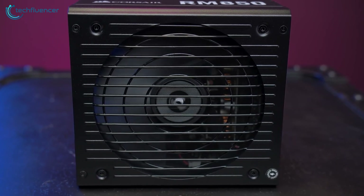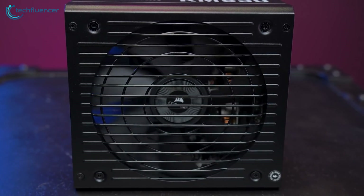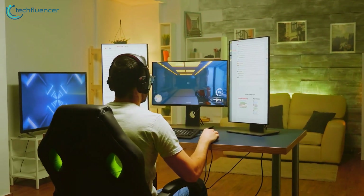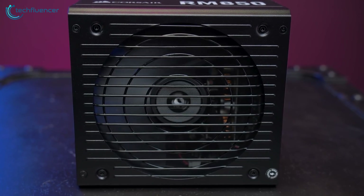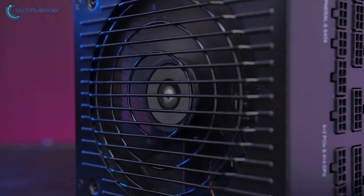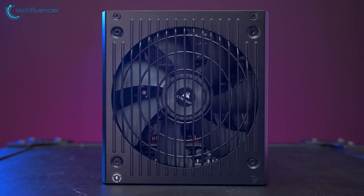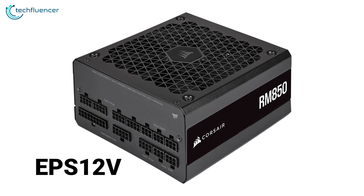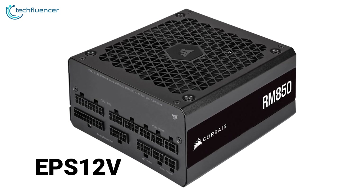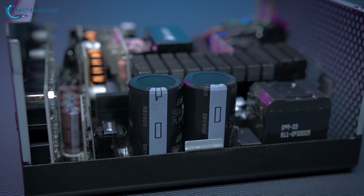Just like premium PSUs on the market, this one has zero RPM mode — the fan will only spin when needed, resulting in silent operation during idle conditions. And when it does spin, the large 140-millimeter fan provides ample airflow to keep the power supply cool. It is also designed with compatibility in mind, featuring triple EPS 12-volt compatibility for modern CPUs and GPUs and 105-degree rated capacitors for improved reliability.